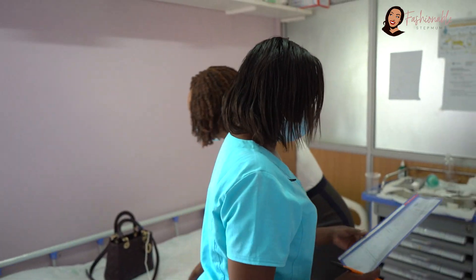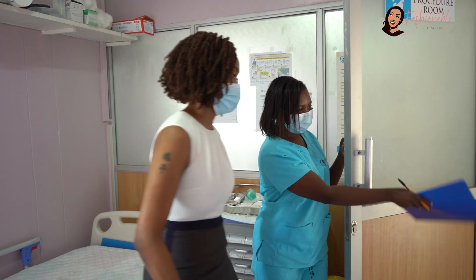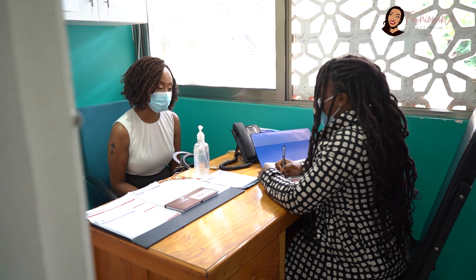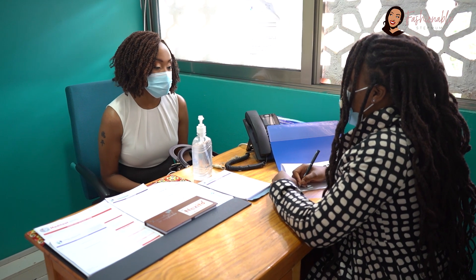After that, the nurse will direct you to see the doctor or the psychologist, and from there you can continue with your session. If it's a doctor and the doctor feels that you need some medication, they will give you a prescription and you'll be directed to the pharmacy.